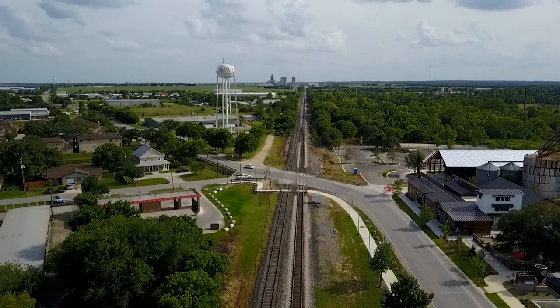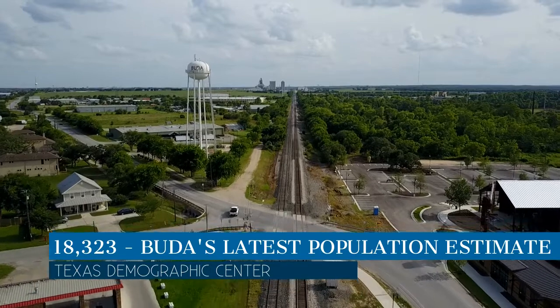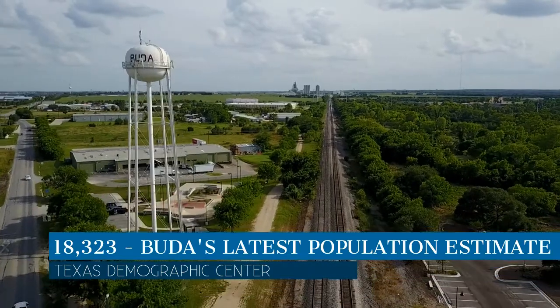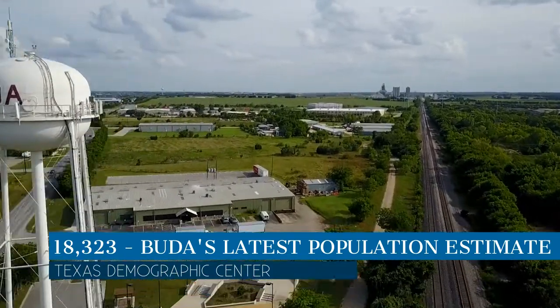There's no question Buda continues to grow. The latest population estimate from the Texas Demographics Center for Buda City limits is 18,323, up from 16,915 at the middle of last year and 7,295 in 2010.